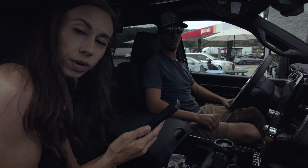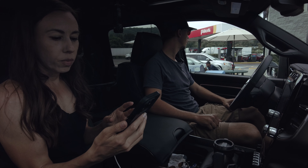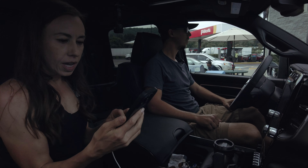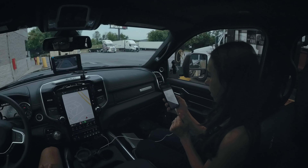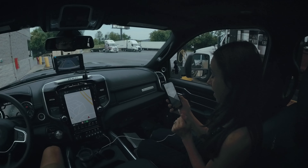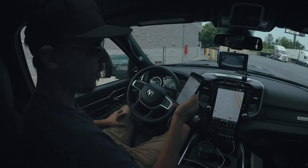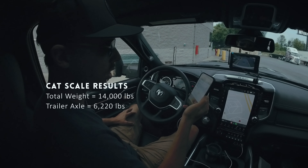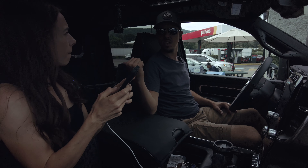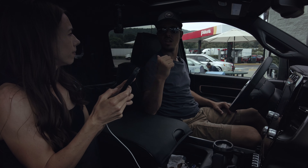We are weighing our whole rig right now on a CAT scale, which lets us see what the weight is on the different axles. About 14,000 pounds total. Trailer axles: 6,220 pounds — which is interesting because the placard says 6,800 pounds. That's probably including water and everything.